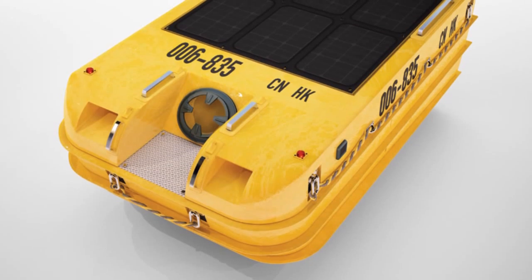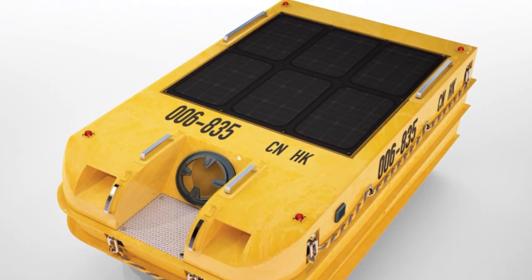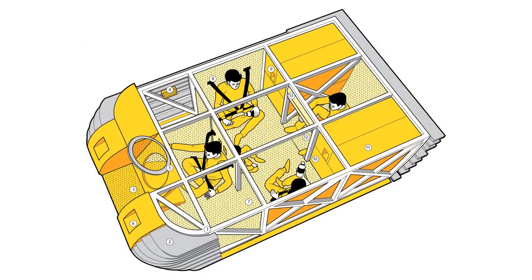Passengers will have the ability to communicate with the outside world via radio and navigate using the onboard navigation system. Separate capsules can be conjoined to form whole groups, thus creating refuge zones.